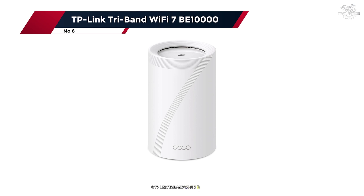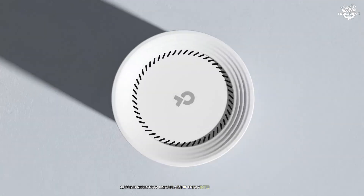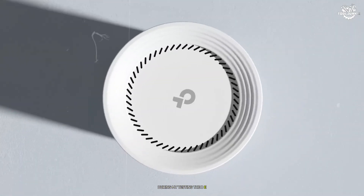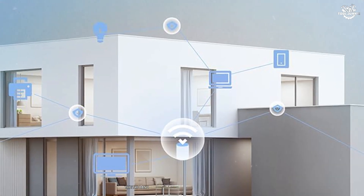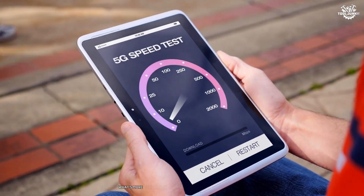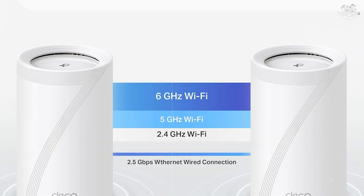Number 6: TP-Link TriBand Wi-Fi 7 BE1000. The BE1000 represents TP-Link's flagship entry into the Wi-Fi 7 market, and after spending several weeks putting it through its paces, it's a technological marvel. This router isn't just about raw speed — it's about delivering a complete, future-proof networking solution. The tri-band configuration, operating across 2.4 GHz, 5 GHz, and 6 GHz bands, delivered combined speeds reaching up to 9.6 Gbps. What's more impressive is how the router maintains these speeds even with multiple devices competing for bandwidth.